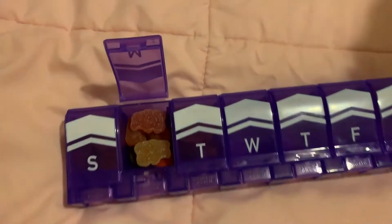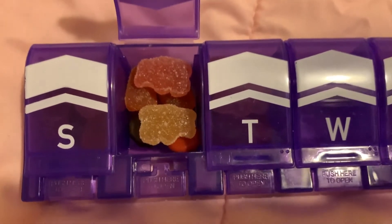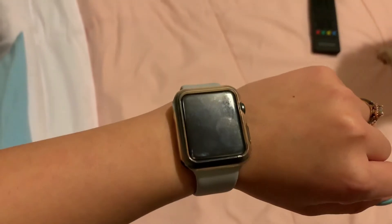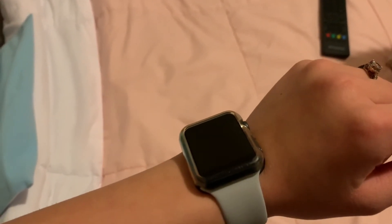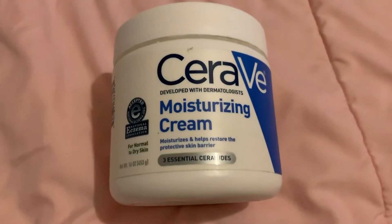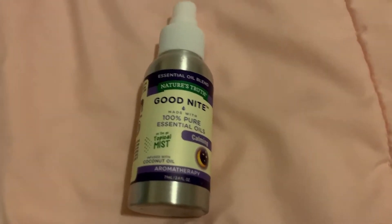The next thing I do is get my medicine from my little pill organizer and take all my little medications, vitamins and stuff like that. Then I apply this lip mask which very much helps me moisturize my lips. Then I put on my Apple Watch to track my sleeping at night, and I apply this moisturizing cream from CeraVe on my knees, elbows, and hands to help moisturize.